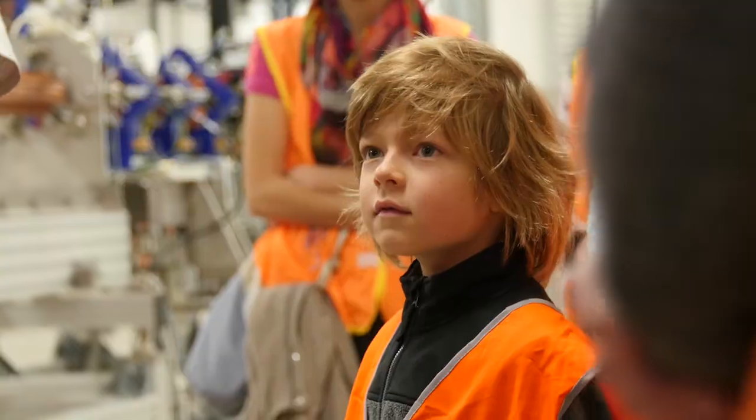Children from as young as about five up to grandparents have been saying what a great day they've had. It's been an awesome day here at the Synchrotron — jam packed full of science based activities. We've had over 4,000 people turn out, which has been incredible, and it's been really amazing getting to show everyone how fun science can be.